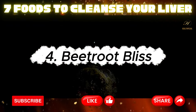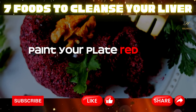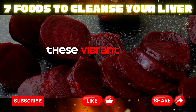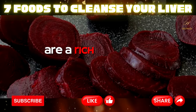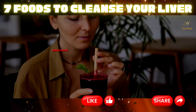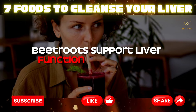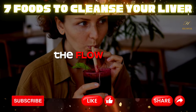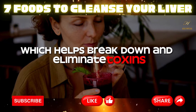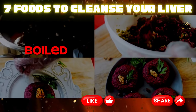Four: beetroot bliss. Paint your plate red with the liver loving goodness of beetroots. These vibrant root vegetables are a rich source of betalains and fiber, aiding in the detoxification process. Beetroots support liver function by enhancing the flow of bile, which helps break down and eliminate toxins.